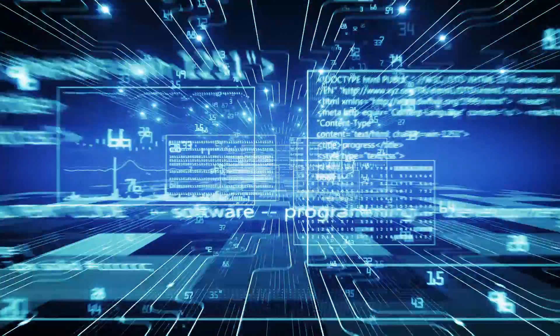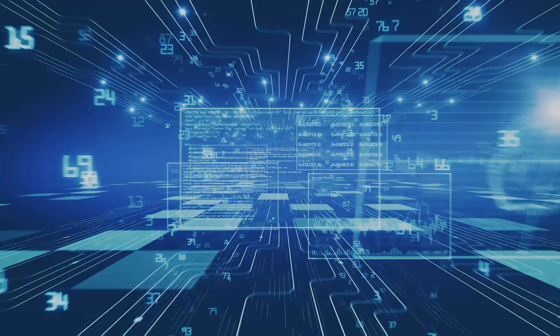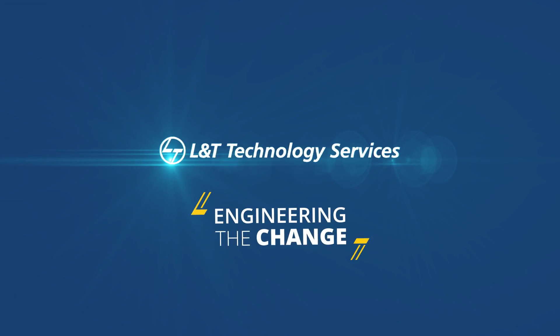Welcome to the transformative world of digital engineering. Welcome to L&T Technology Services.